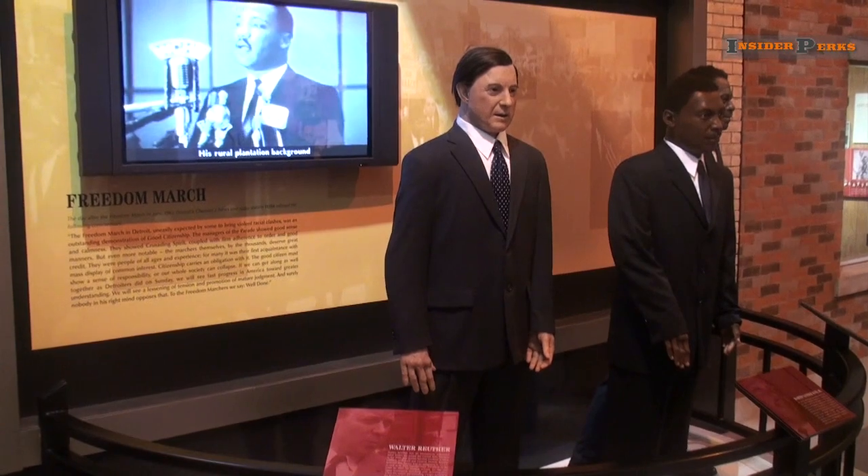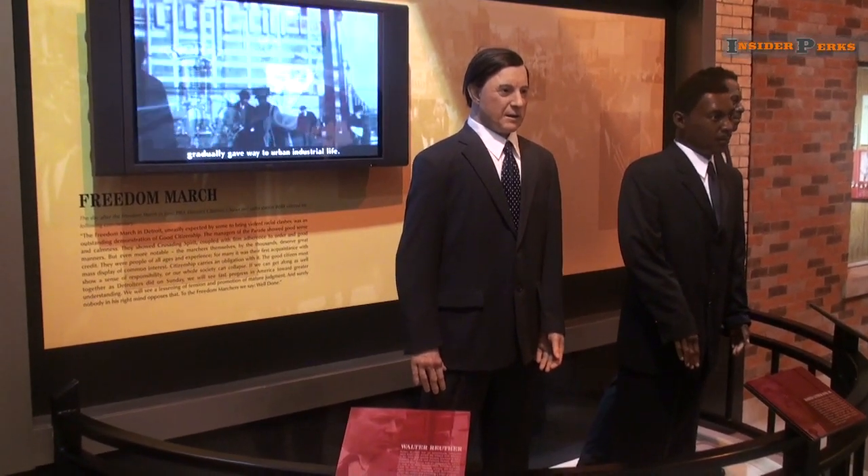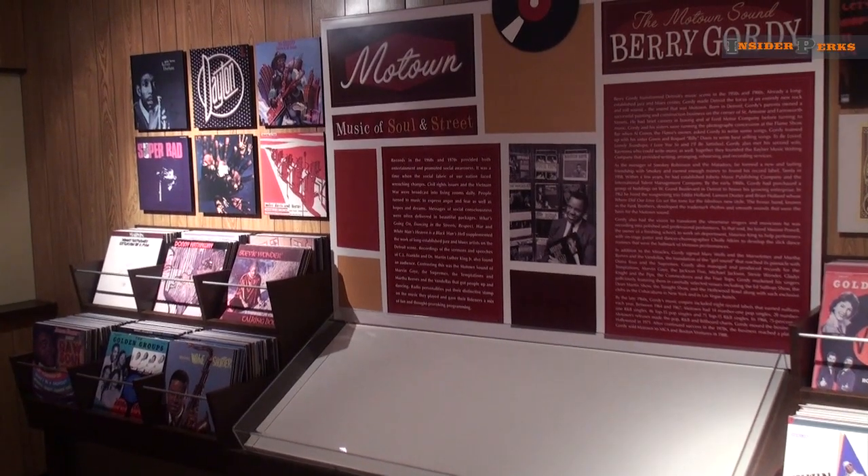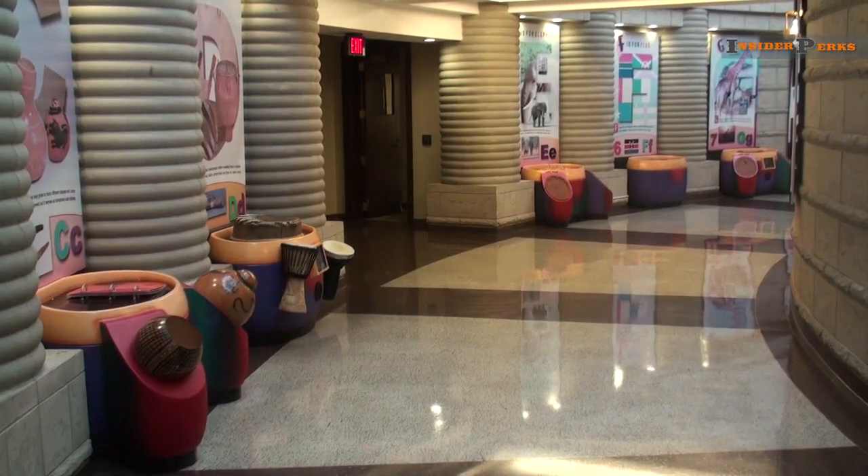Stand alongside famous leaders as the Freedom March begins, and listen to the amazing sounds of Motown as a new style of music was born.